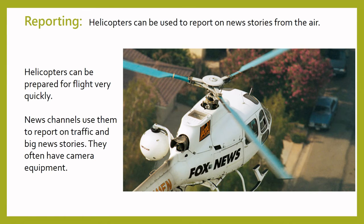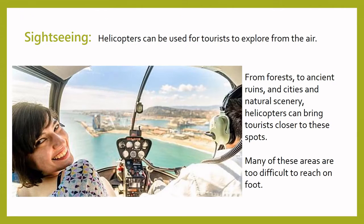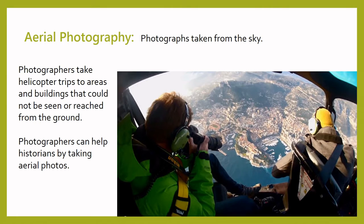As well as in emergencies, helicopters are used by news channels to report on traffic and big news stories. Helicopters can be prepared for flight very quickly, so reporters can get news stories very fast. Another area that helicopters work in is tourism. Sightseeing tours of forests, ancient cities, waterfalls and other amazing scenery can be done from helicopters, especially useful in places that are difficult to reach. Photographers sometimes use helicopters to take aerial photographs — aerial means from the sky — so they take photos of areas and buildings that could not be reached or seen from the ground. A really cool example is when photographers take pictures of old castles and their grounds, or use aerial photography to help historians learn more about the past.